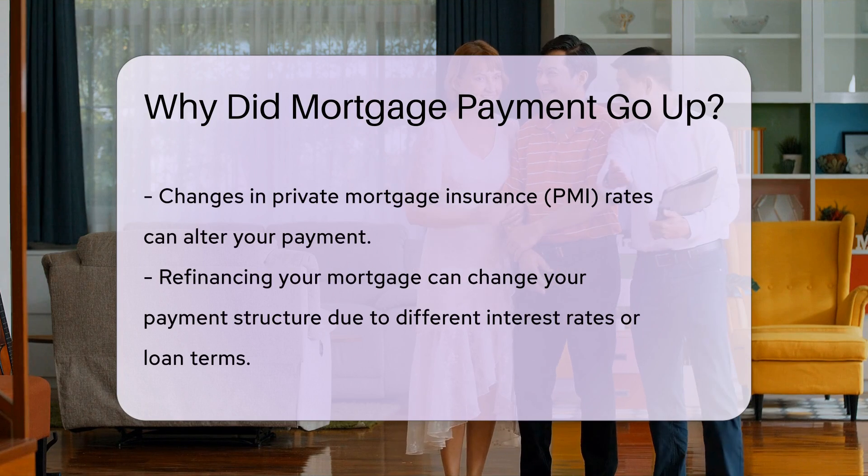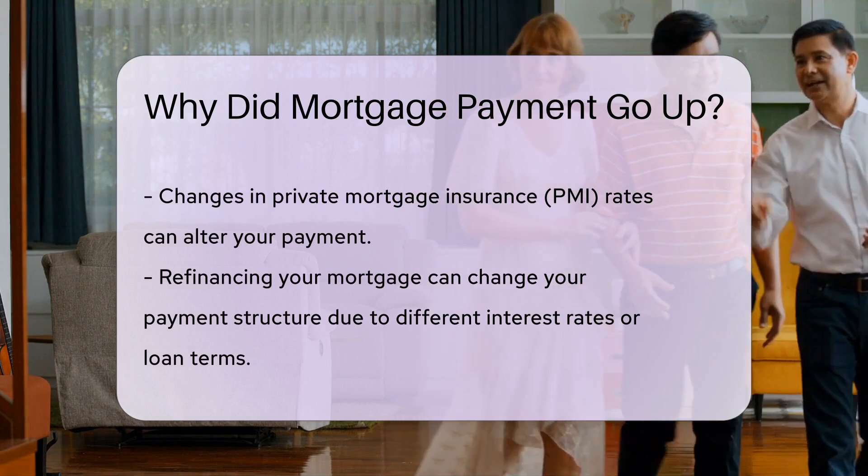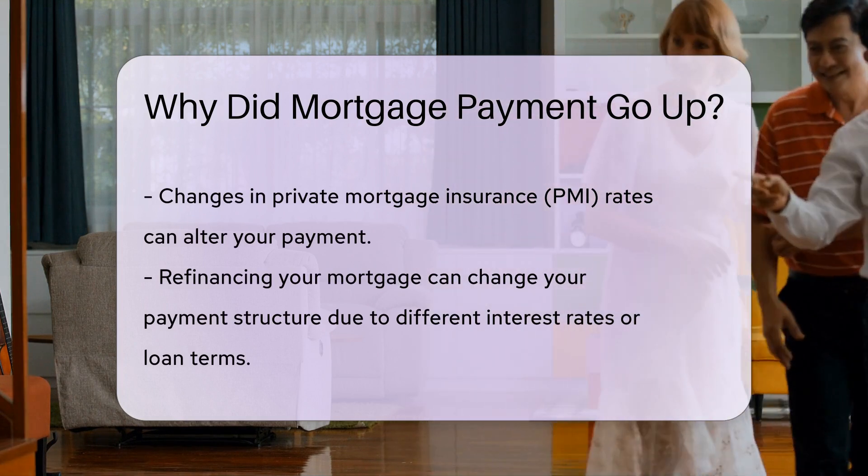Refinancing your mortgage can also lead to changes in your payment structure. If you refinance to a different interest rate or loan term, your monthly payment will likely change.